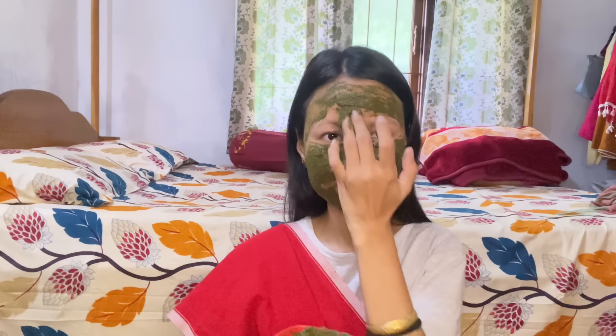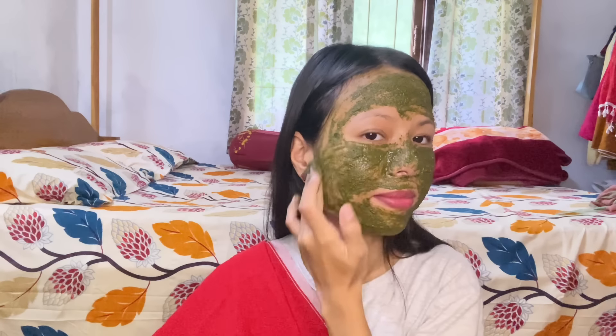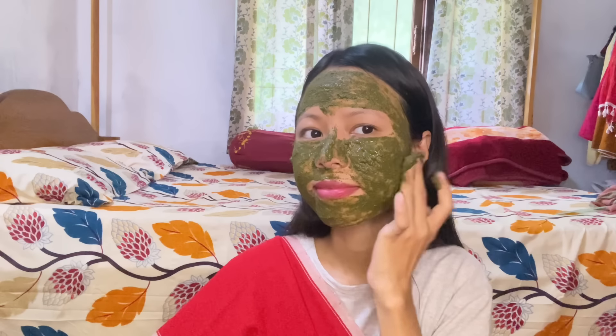I will be able to get a face mask for my face. I will be able to massage the face mask for 5 minutes. I will be able to get a face mask for 20 minutes, then I will be able to move my face mask off. The face mask also uses a skin mask.